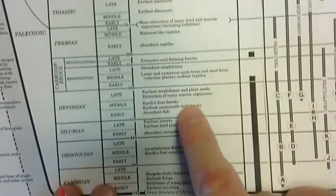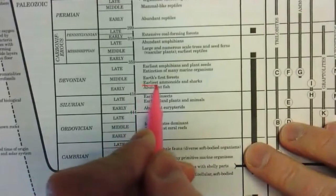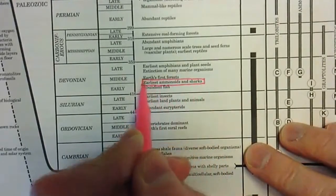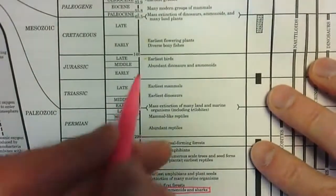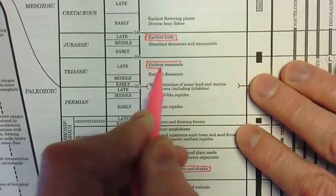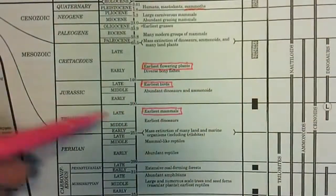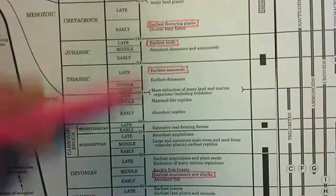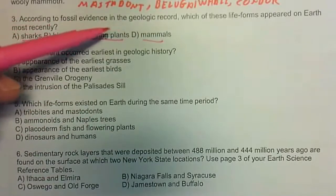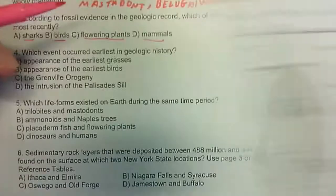It might take some time to get to it, but here are the earliest sharks. Here we find the earliest birds, earliest mammals are here, and earliest flowering plants are there. Of those four, the question asks which one is most recent. Remember on this chart, this is 'now' at the top, and geologic time gets older as we head down, so the most recent would be the earliest flowering plants.